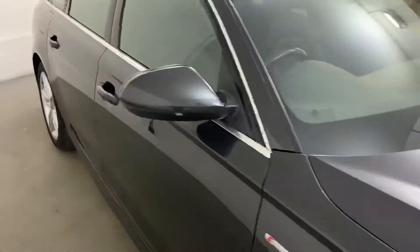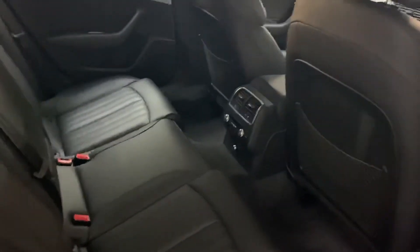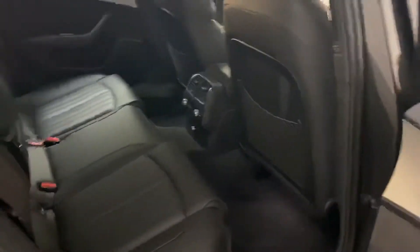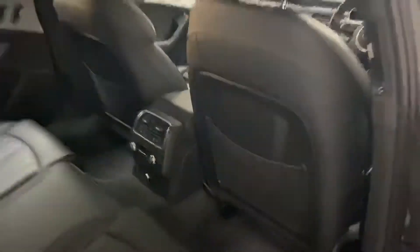Moving to the inside — one feature this car has, which I won't actually be able to demonstrate unfortunately, is rear side airbags for rear passengers. If you've got young children, it probably gives you a little bit more peace of mind. That's about a £350 extra. The car's in really nice condition — no sign of any child seats, and it looks like there's not really been anyone in the back. It could well have just been one driver doing motorway miles.